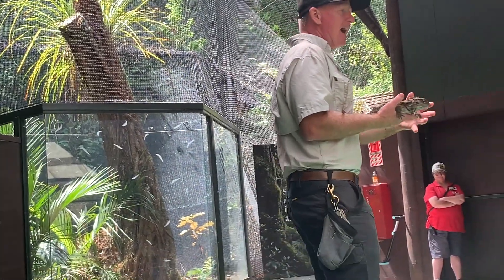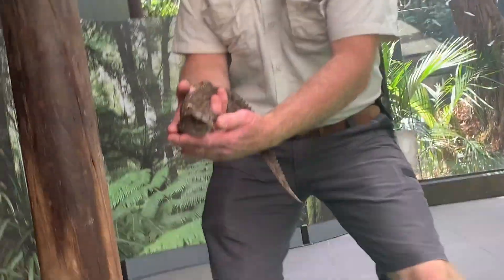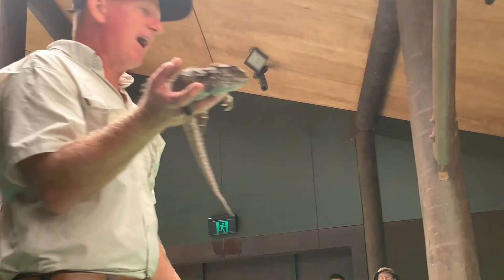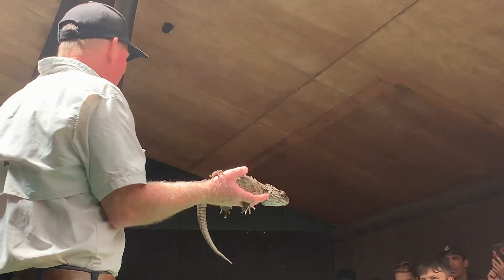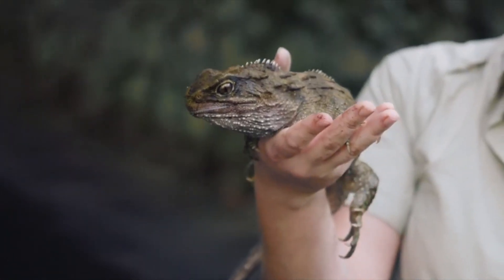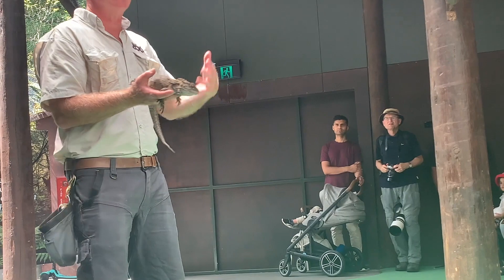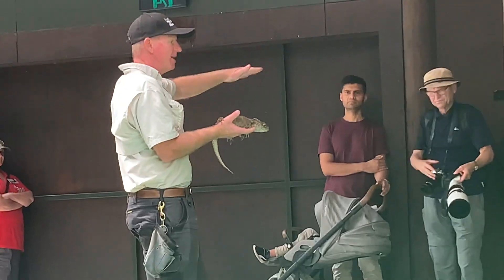For example, Auckland Zoo has a breeding program for tuatara. Tuatara are reptiles that are native to New Zealand. Due to predators and loss of habitat, they are endangered. The zoo provides a safe environment for male and female tuatara in the hope that they will breed. Young tuatara are looked after at the zoo until they are adults, then they are put into protected areas in the wild.